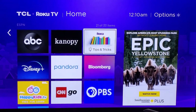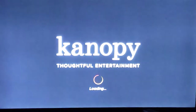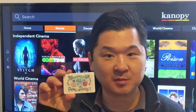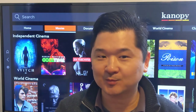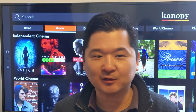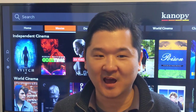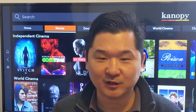I'm using Canopy on my Roku TV, but you can find Canopy on most smart TVs where you find streaming channels and apps. It's free with your Pleasanton Public Library card and it's available on iPhone, iPad, Apple TV, Android and Android TV, Chromecast, Roku, Fire TV, Fire Tablet, and Samsung.